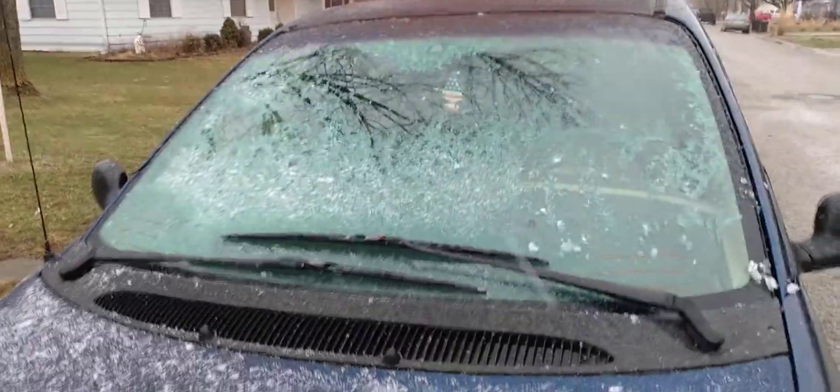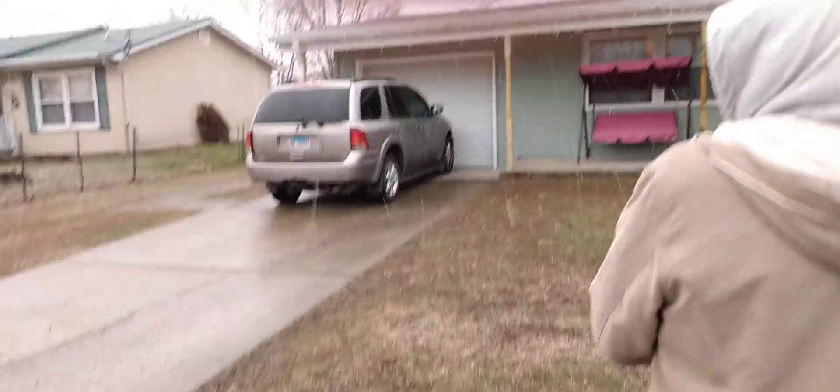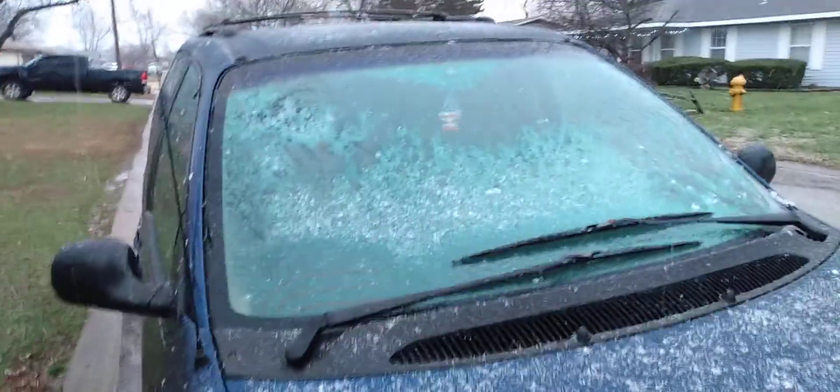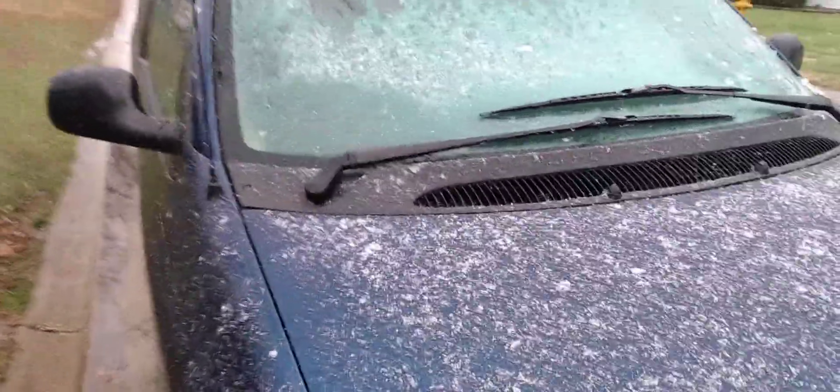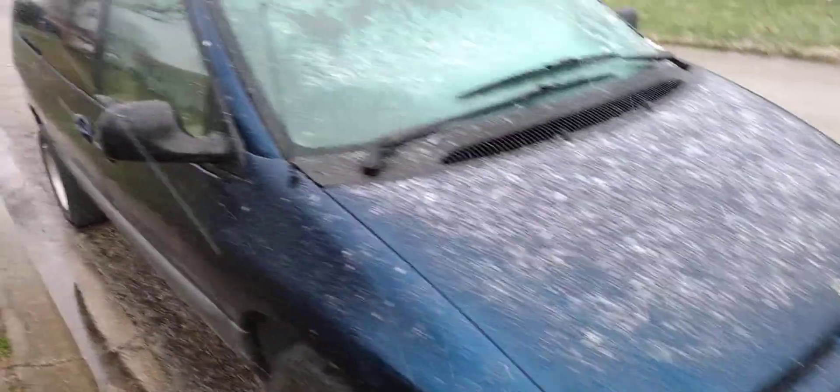All right, we're gonna let it run — it's got the Chrysler 3.3 liter V6 underneath the hood. You can see it's starting to freeze; it's a good thing we pulled ours up. All right, we're heading on in. Thanks for watching this low battery cold start — the 2000 Dodge Grand Caravan SE. I'll see y'all next time.